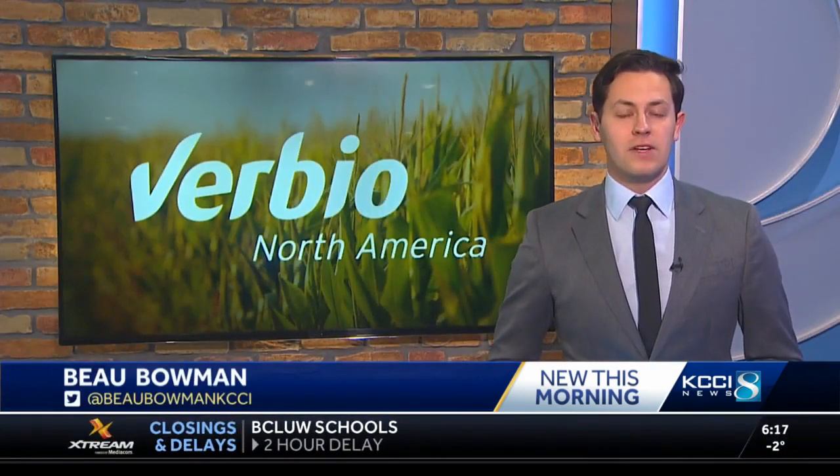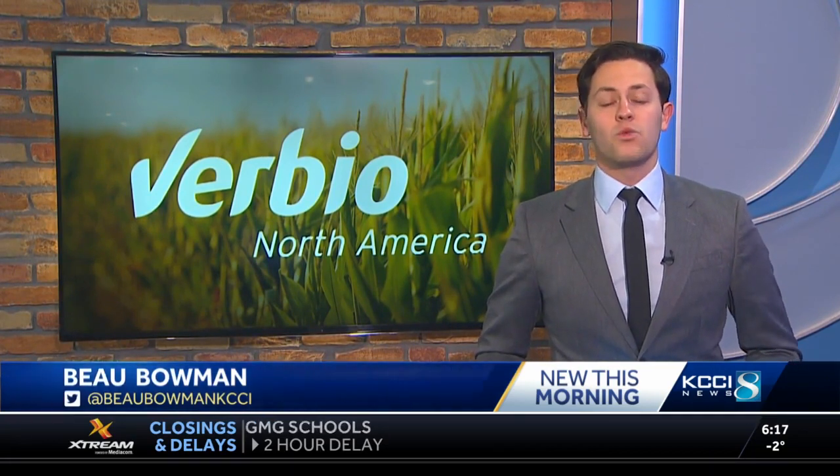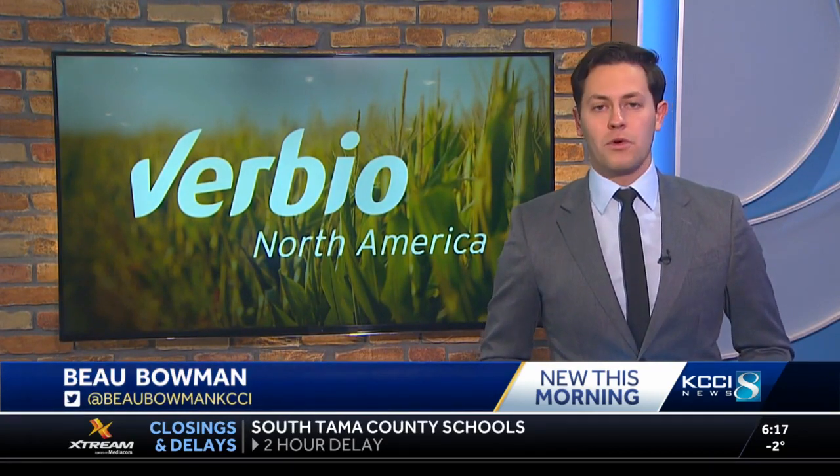The plant in Nevada is still in its beginning stages, but hopes to be able to produce enough natural gas to heat 5,000 homes and process 100,000 tons of corn stover.